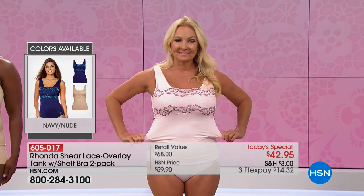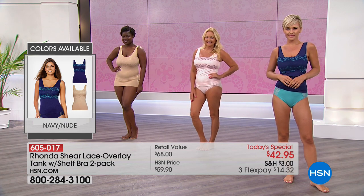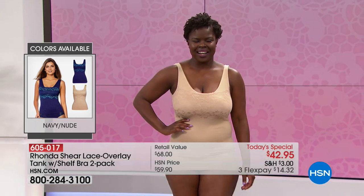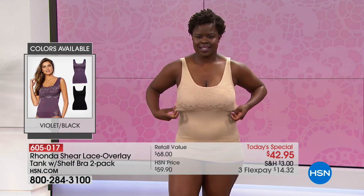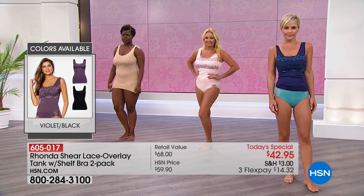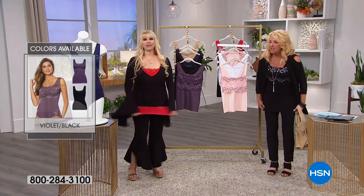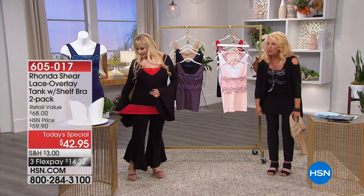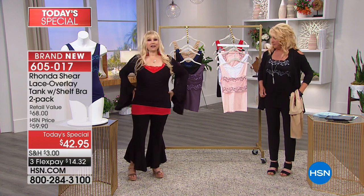That lace adds a little bit more support yet it's breathable — you can move and you don't feel like a stuffed sausage. The best part is these can go really long. I'll wear a cute little pair of jeans but I need my tank to cover the front area. Other tanks roll up; this doesn't. Look — that's now about mid-thigh, and you can see how long it is even with all my curves.